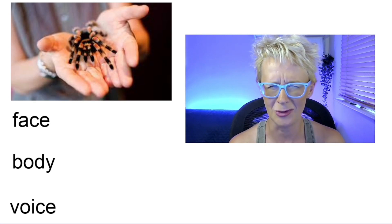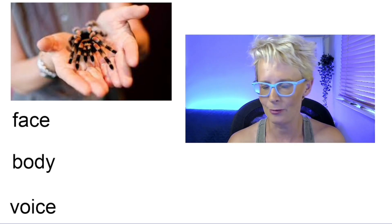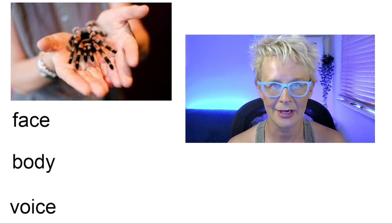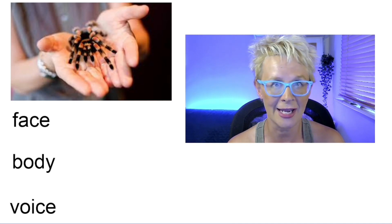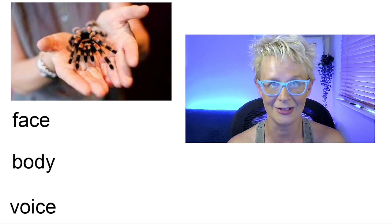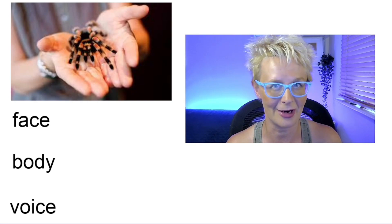They might be grimacing and turning away or looking away. They might be breaking out in a sweat. Their voice might start to shake or quiver — they might scream or shout, or they might go completely silent. So always show, not tell, that somebody is afraid.